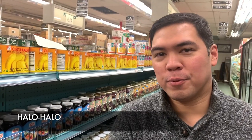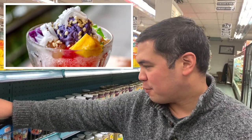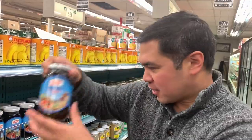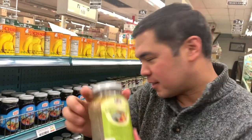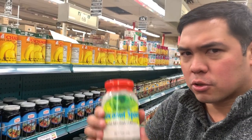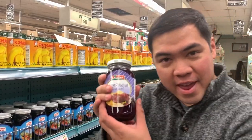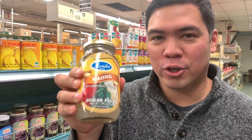Every Filipino supermarket has a section for halo-halo ingredients. You have tapioca pearls, different types of mixed beans, makapuno or coconut strings, jackfruit, purple yam or ube, kaong or sugar palm, red mung beans, and white beans. Halo-halo is a mix of all these different ingredients with ice and milk, usually topped off with ube ice cream.